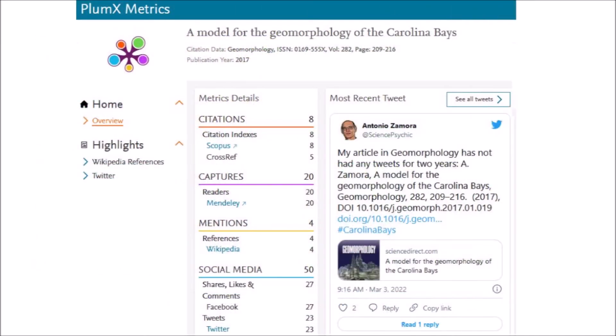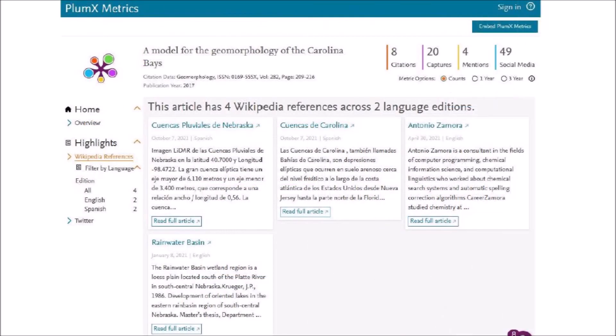The Geomorphology Journal has a list of metrics showing eight citations, four Wikipedia entries, and 49 social media comments. Of the four Wikipedia references, two are in Spanish. The Wikipedia article about the rainwater basins has a link to the journal article, but a link that previously was in the Carolina Bays Wikipedia article was removed by the person who maintains the page.